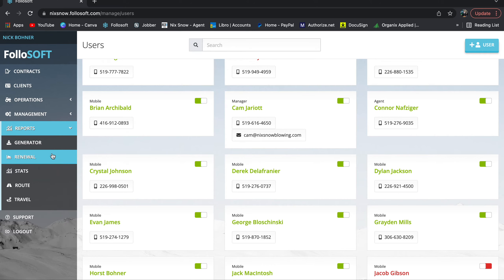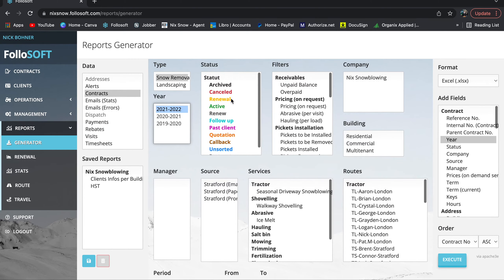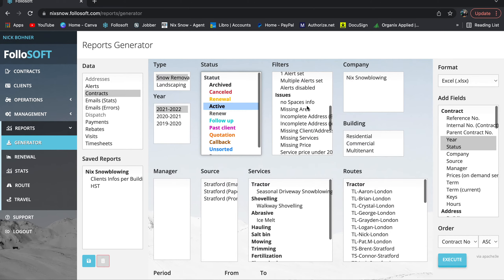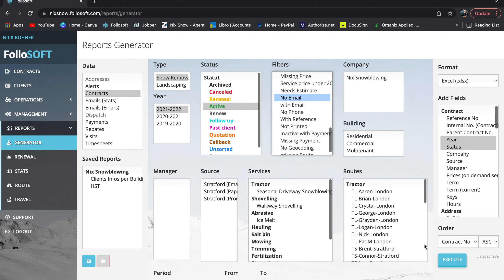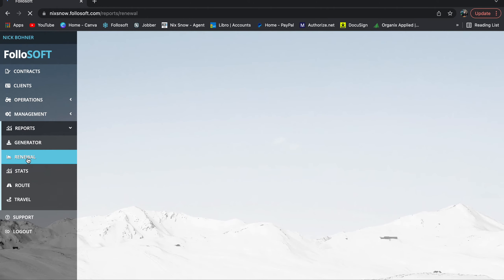'Reports' can be useful for tracking various metrics — how many driveways cancelled this year, how many unhappy customers, prepaid versus payment plan, and so on. Under the generator you can apply filters — say this year, active contracts, no email — and generate a report. I use this feature on occasion when I just need a certain metric. There's also a renewal report that shows year-over-year renewal rates on a weekly basis, which is good to know.